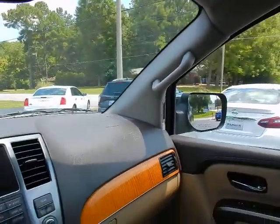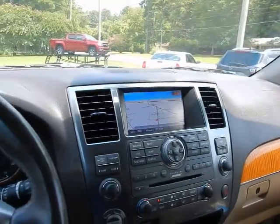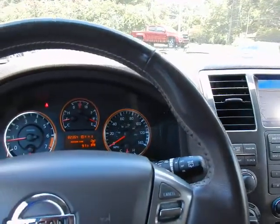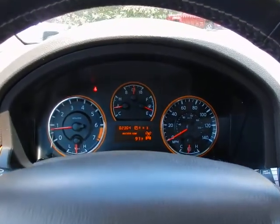If you'd like to know more about this 2015 Nissan Armada Platinum Reserve four-wheel drive, please give us a call at 334-283-6823. It's time you experience the Parker difference. Thanks for watching.